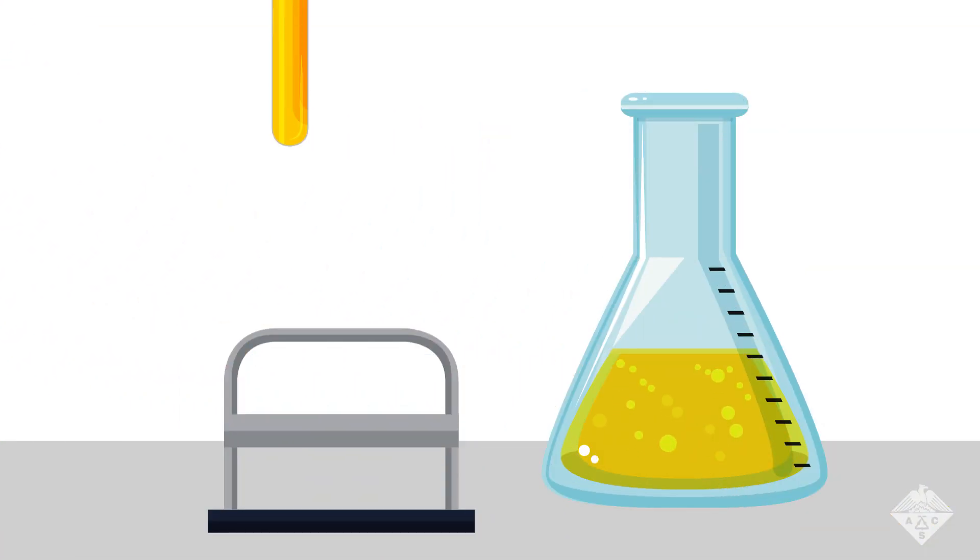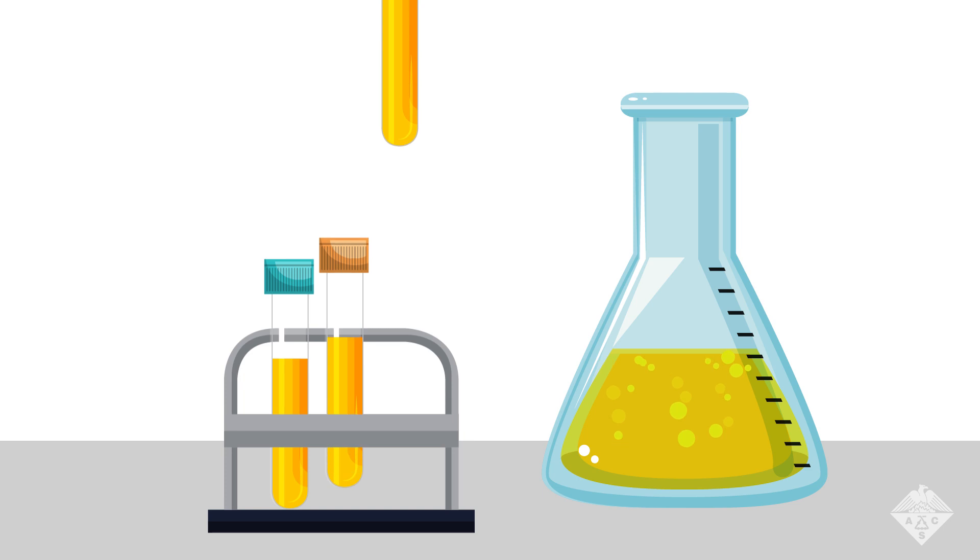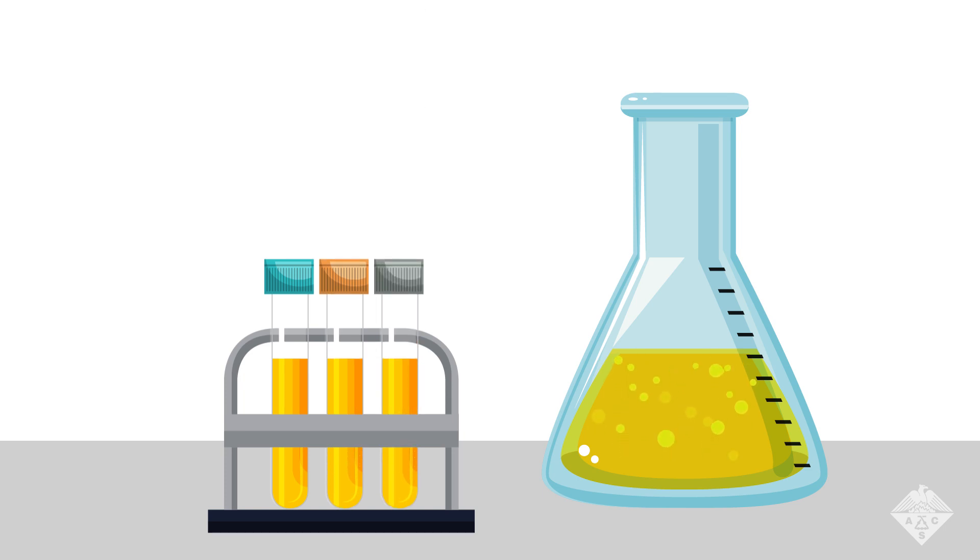Now, chemists from the University of Redlands in California are deploying a combination of detection techniques to understand how sour beer's flavor evolves over time.